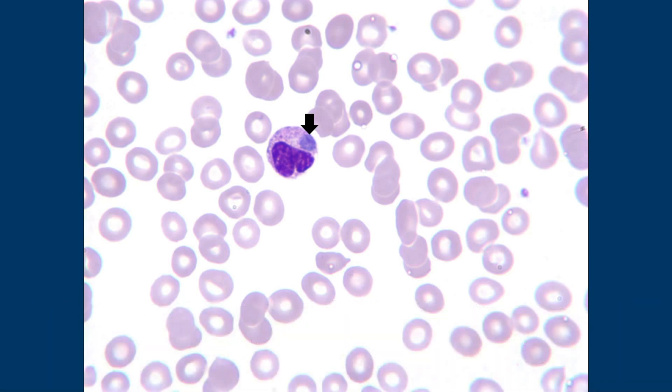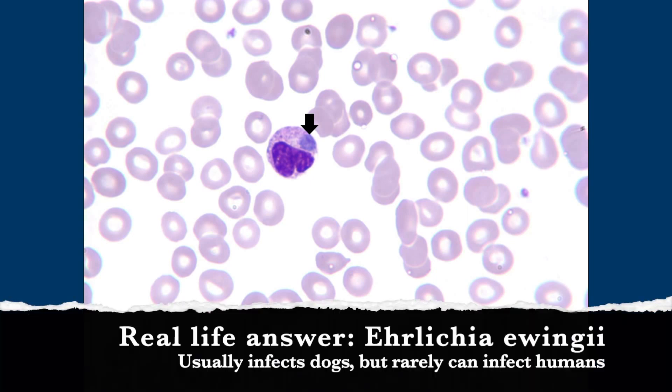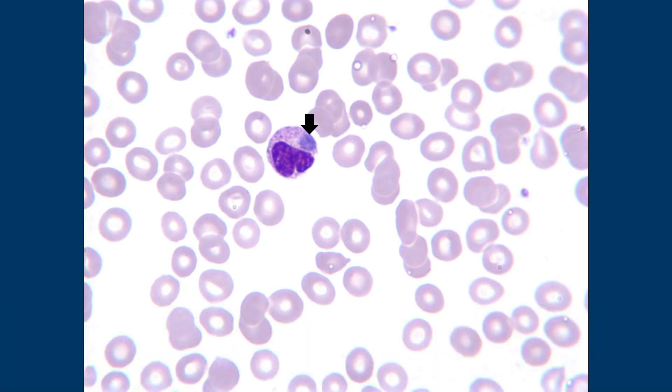Now, here's the real life answer. This is actually Ehrlichia ewingii. It's usually a canine ehrlichiosis, but we've had at least a couple of cases in our geographic community. Do you have to use molecular to sort out the species? PCR. PCR, okay.